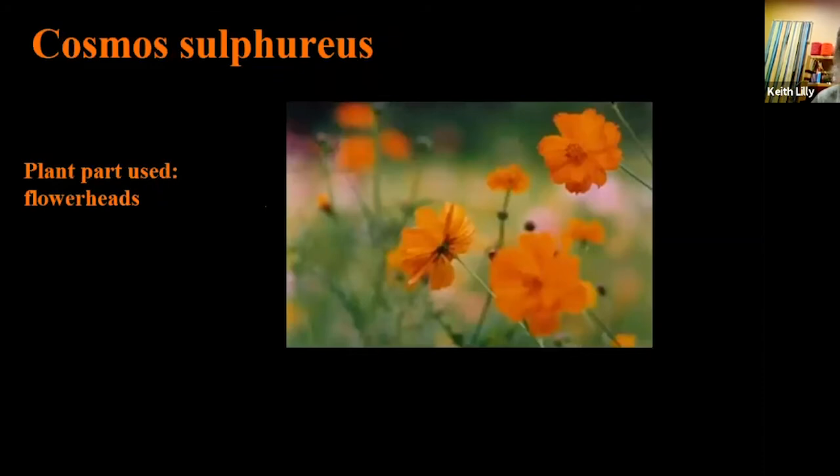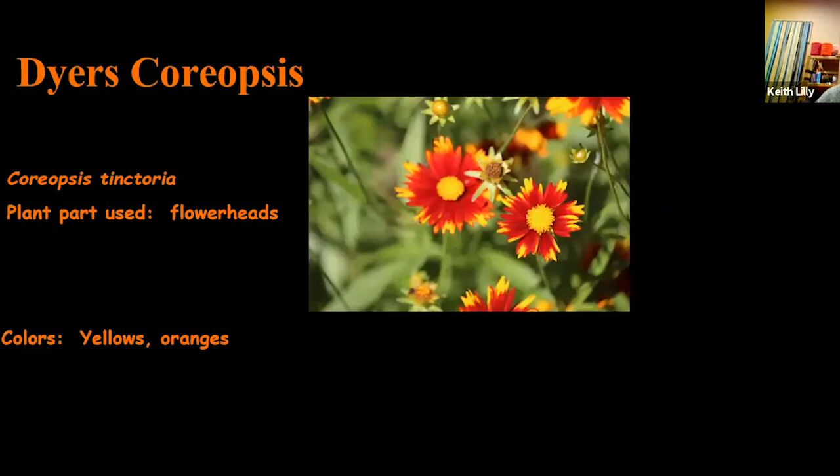Cosmos — everybody knows cosmos, a common plant. The dye pigment gives yellows and golds, and with vinegar you get reddish and orangey colors if you add a little ammonia or washing soda. Dyer's Coreopsis, Coreopsis tinctoria, is one of my favorites. I've bought it and planted it in two places where I've lived. They dye yellows and oranges and are very pretty. It self-seeds, so once you have it, it's hard to get rid of.